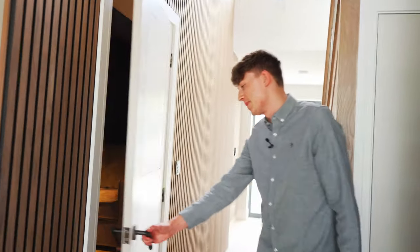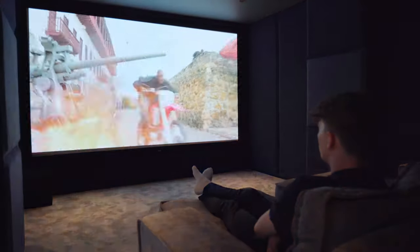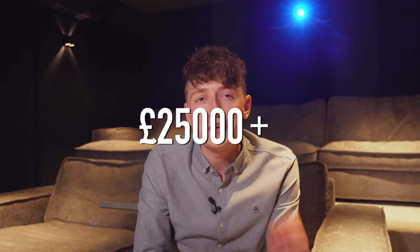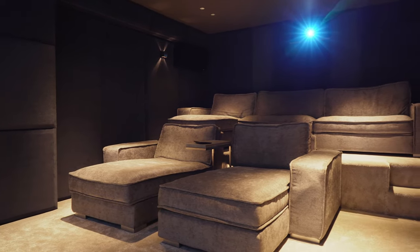Hey guys, it's Lewy here from Smart Home Sounds and we've got something a little different for you today. We're going to be taking a look inside a brand new luxury 7.2.2 4K Dolby Atmos home cinema worth over £50,000. We're going to be covering everything from the audio equipment to the screen, projector, lighting, controls, and paneling.